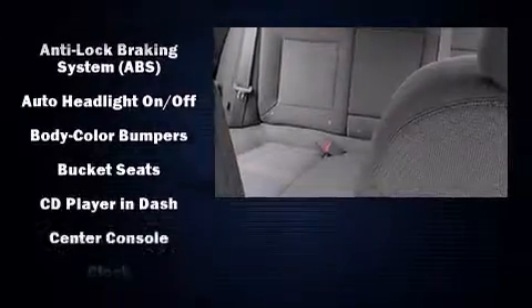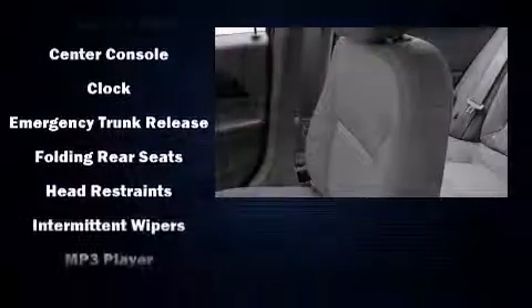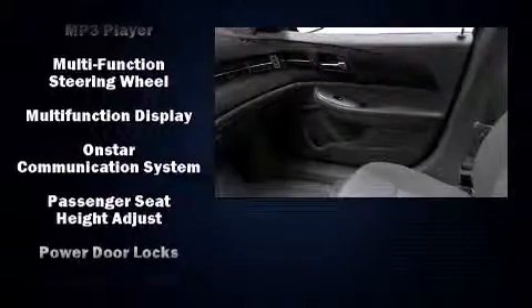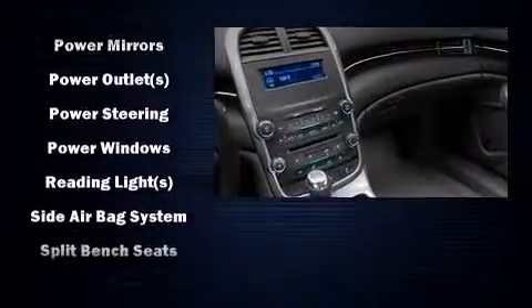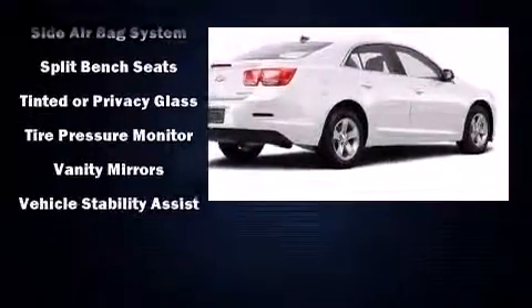Chevrolet ensures the safety and security of its passengers with equipment such as head curtain airbags, front and rear side impact airbags, traction control, brake assist, a panic alarm, OnStar, and four-wheel disc brakes with ABS. With electronic stability control supplementing mechanical systems, you'll maintain precise command of the roadway.